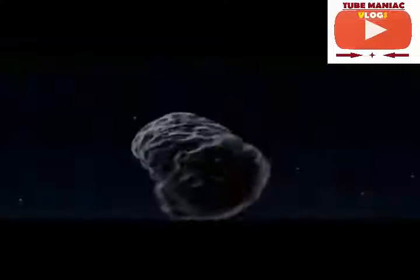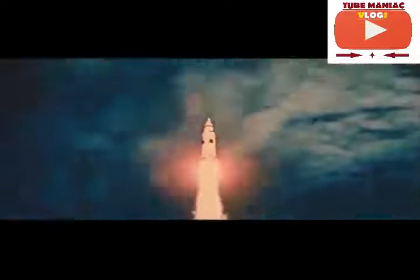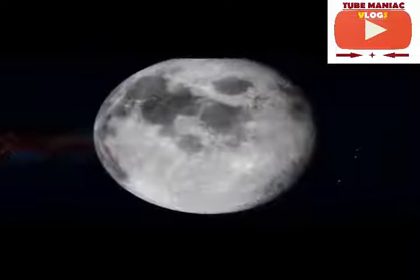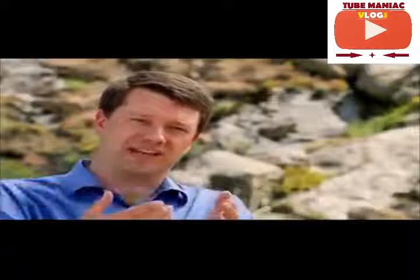A manned mission to an asteroid will be very different from moon missions of the past — in some ways easier, and in other ways much harder. Whichever asteroid the astronauts visit will likely be much farther from Earth than the moon, so the journey will probably last months instead of the eight days it takes to get to the moon. But the round trip will actually use less fuel than a lunar landing mission, because an asteroid has very low gravity — you don't need nearly as much fuel to reach the surface or to leave it and head back to Earth.